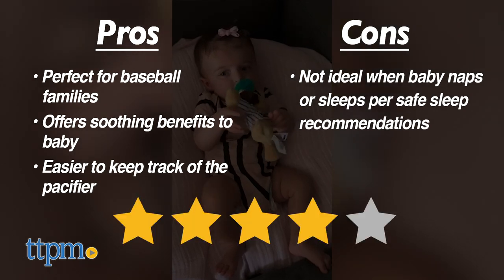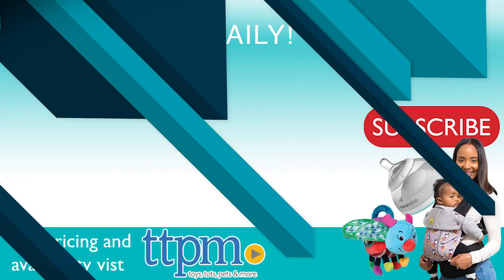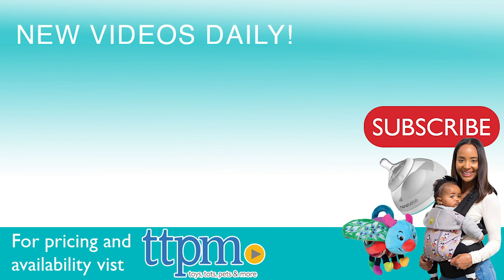That said, these get four stars. For where to buy and current prices, visit TTPM and subscribe to our YouTube channel for more reviews every day.